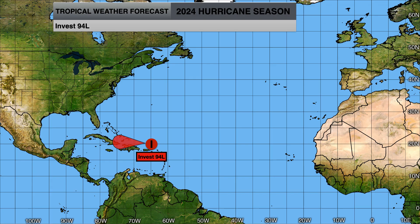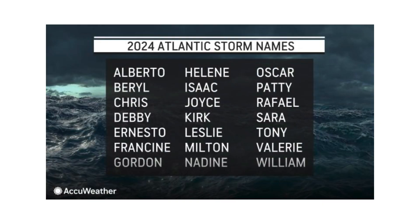94L has maybe the next 24, at best 48 hours before it gets torn apart by wind shear before it can develop. 95L has less than 24 hours before it makes landfall near Belize or the Yucatan Peninsula, and then its next chance for development would be in the eastern Pacific Basin. The next name on the list is Nadine, so it's a race to see if either of these will develop. If both do, Oscar and Nadine would be the next names on the list.